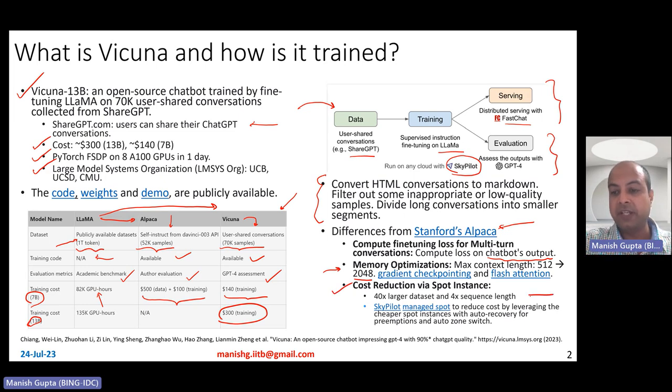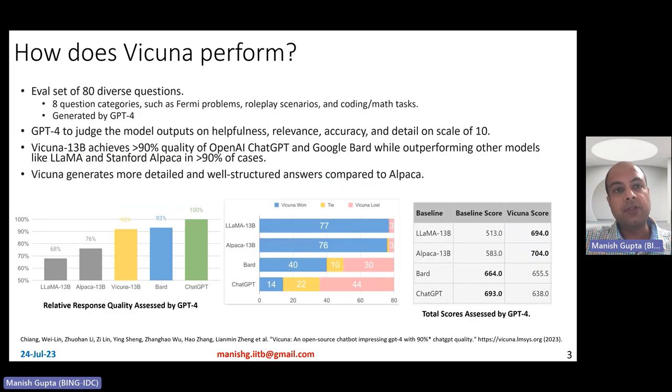Vicuna is essentially using a 40x larger dataset and 4x sequence length compared to Alpaca. To keep costs in control, they use Skypilot, a platform using which you can find the cheapest GPUs available across several cloud providers including Azure, GCP, AWS, and so on. They used managed spot instances that ensure auto-recovery for preemptions and auto zone switching as well. That is how they kept the overall costs in control.